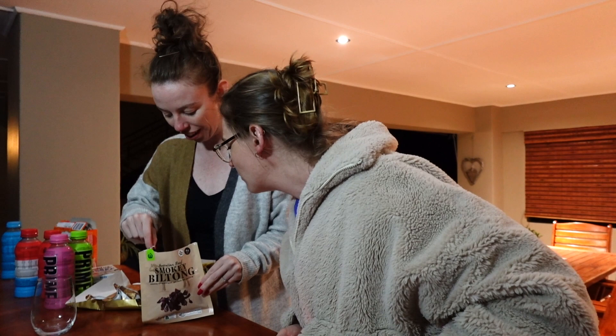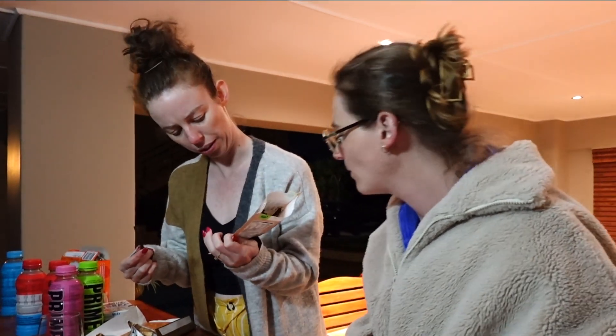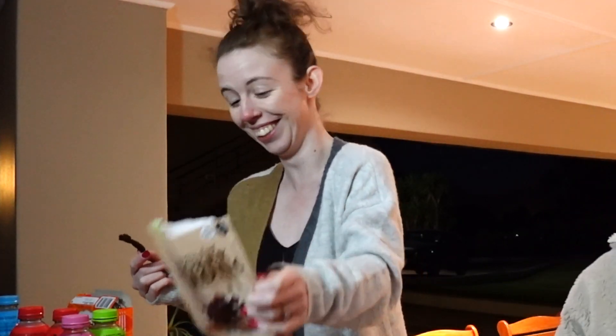Biltong is very South African — it's dry beef or game depending on what you want. Sometimes people say it's similar to beef jerky, but it's not, it's different. This is an Australian biltong which is weird, because it's probably a South African in Australia making this. That's true because there's a lot of South Africans in Australia. It does smell good, smells nice — it's like our pieces but it's like a hard one.